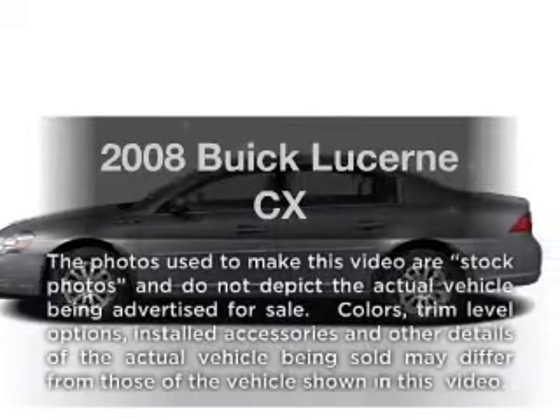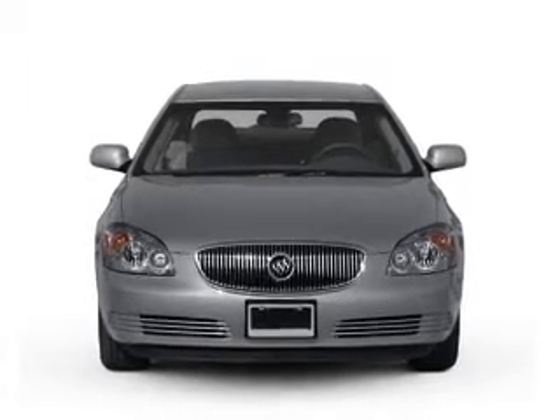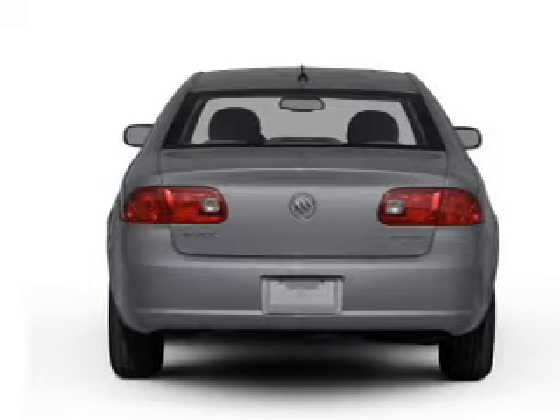Get noticed in this 2008 Buick Lucerne. Travel the roads in style and comfort in this great vehicle. With a solid 6-cylinder engine connected to a smooth shifting automatic transmission, premium wheels lend a distinctive appearance.